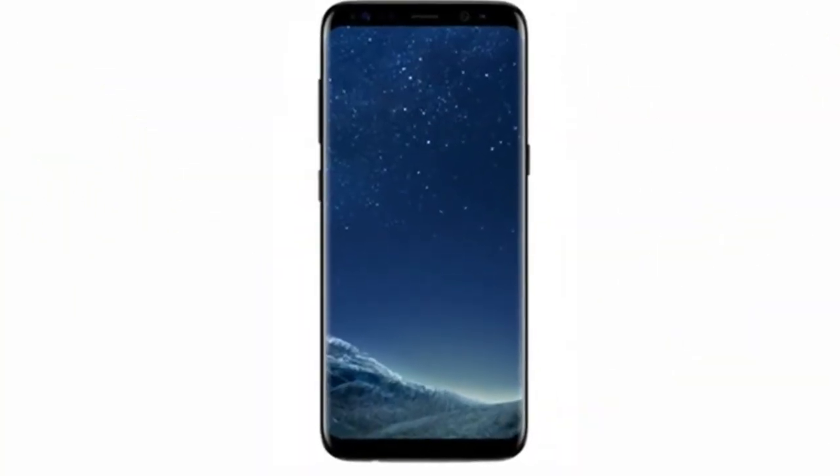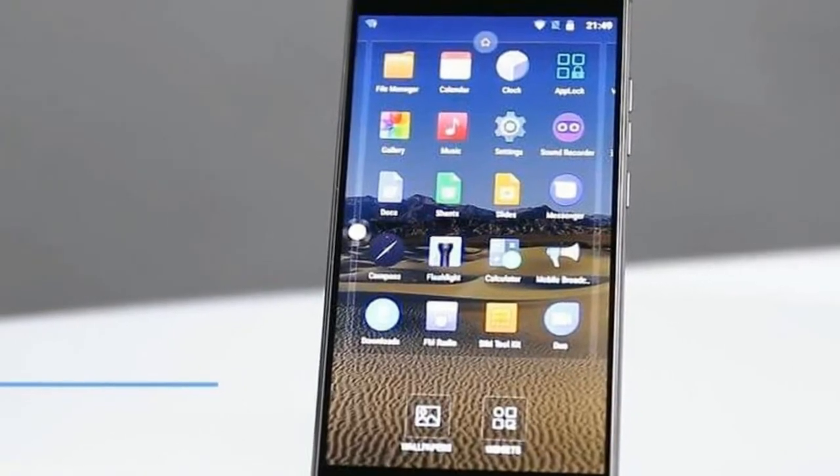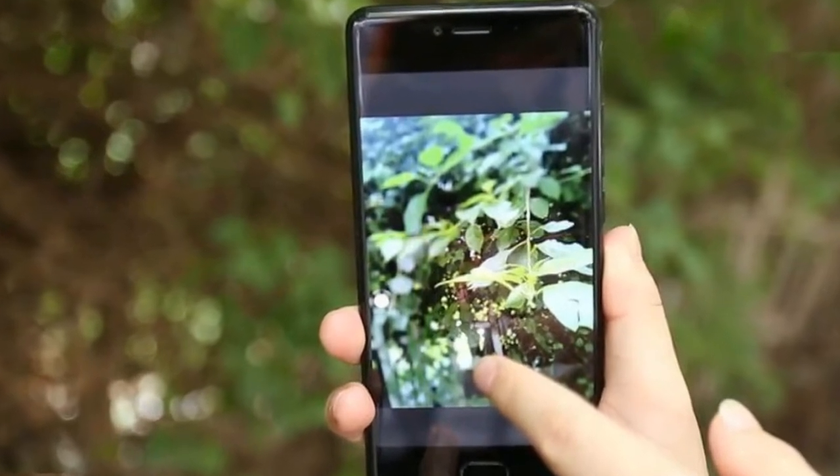However, the company is also reported to have an even more appealing smartphone in the works and on the way — the Magoo S8. This one is expected to come with even greater specs, as well as a more premium design, the headline feature of which could be its curved full-screen display.